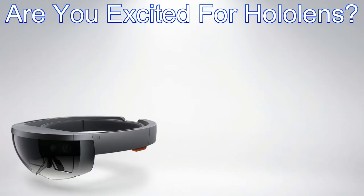Anyways, what do you guys think about the HoloLens? Are you excited about it, and do you plan on getting it when it comes out, or are you going to wait a little bit for the second generation? Let me know in the comments below, and as always, thank you so much for watching.